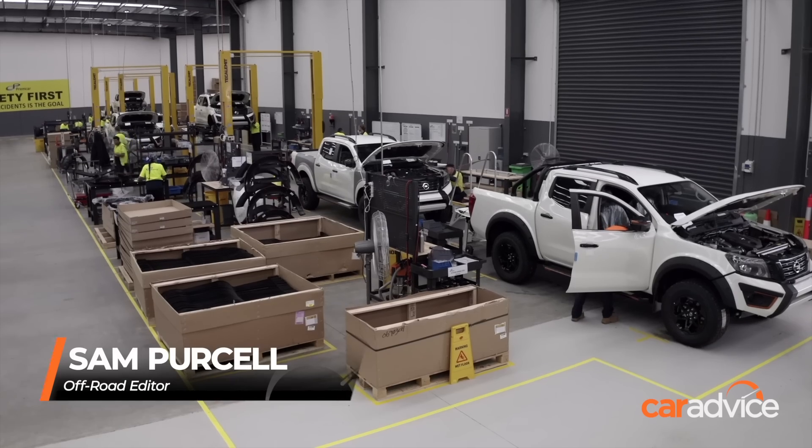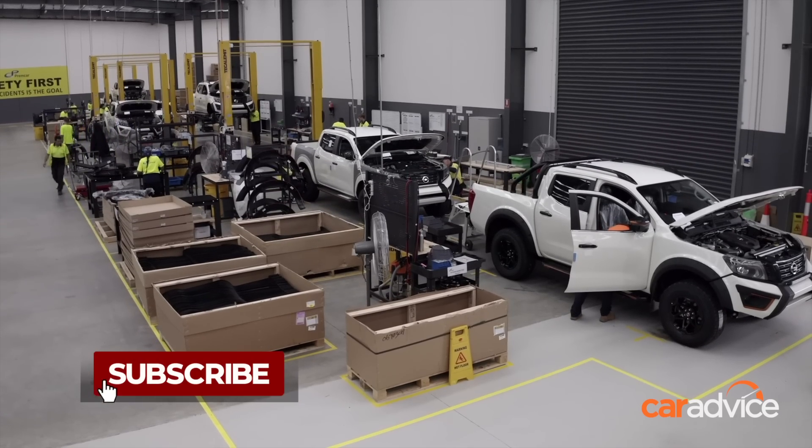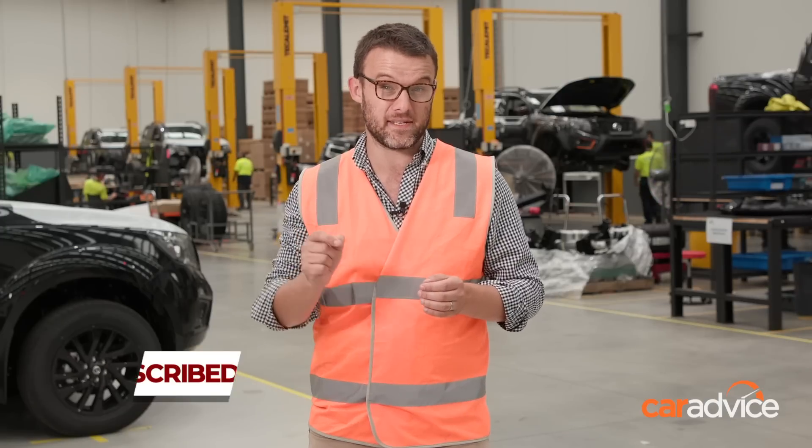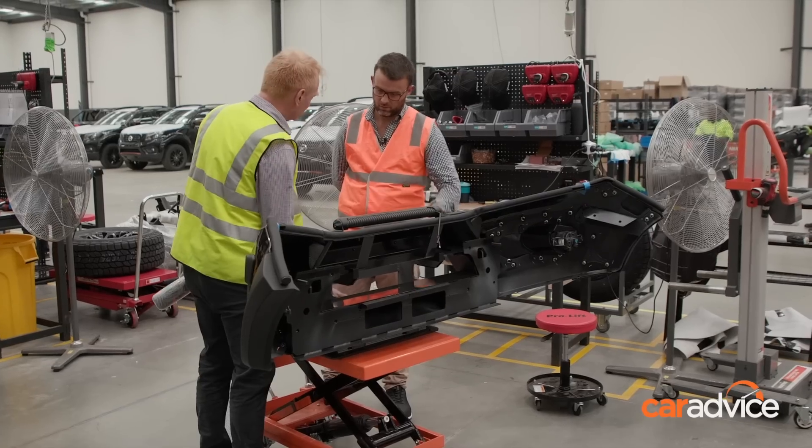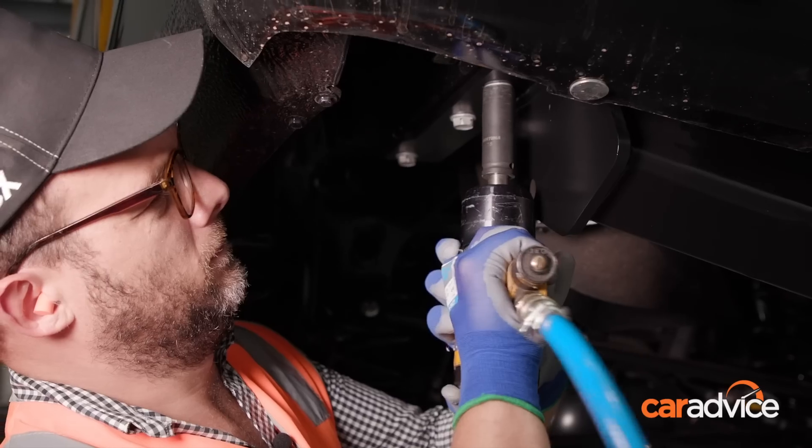Australian automotive manufacturing is not dead. It still lives on in a smaller and specialised form. One example is here — I'm at Premcar, which is in the Melbourne suburb of Epping, and there are 40 people here turning Nissan Navara Ntreks into Ntrek Warriors. Premcar has invited Car Advice here today to see what goes into that process, and they've even invited us to get on the tools in the process line. Let's go see what's involved.